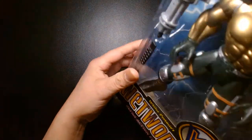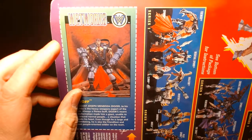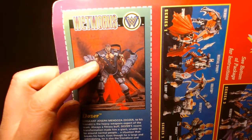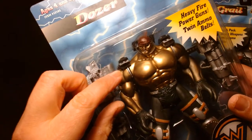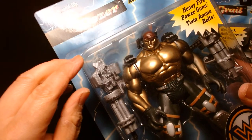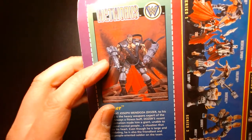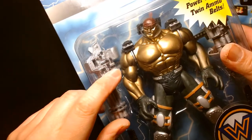One interesting thing is that the figure portrayed on the file card is a little different than the actual toy. On the card his shoulder pads are much larger and the ammo belt feeds into the shoulder pads, whereas on the actual toy they got rid of those giant shoulder pads and instead the ammo belts feed into small cartridges at the top. That's probably a cost-cutting measure, but the card art version looks a lot cooler. The final figure though was a little more accurate to what we saw in the comic book.